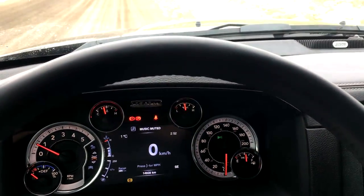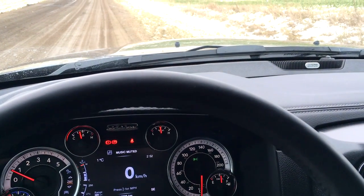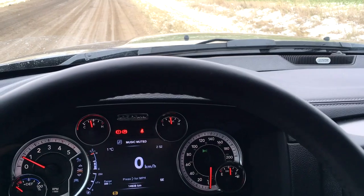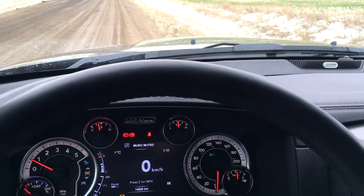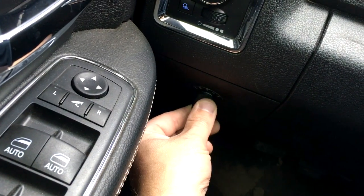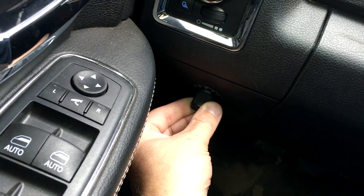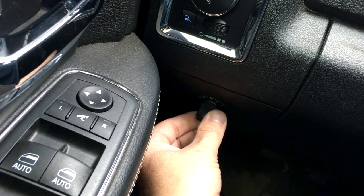It's a full delete: the DPF system is gone, EGR is gone, even replaced the throttle valve, put a little breather on it. It's got EFI Live with four different tunes — you can change them on the fly, and you can actually hear the different sound of the truck as you do that.